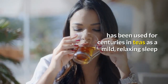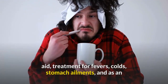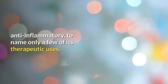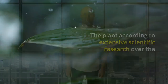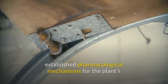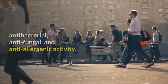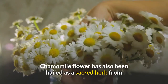Chamomile has been used for centuries in teas as a mild relaxing sleep aid, treatment for fevers, colds, and stomach ailments, and as an anti-inflammatory, to name only a few of its therapeutic uses. Extensive scientific research over the past 20 years has confirmed many of these traditional uses and established pharmacological mechanisms for the plant's therapeutic activities, including anti-peptic, antispasmodic, antibacterial, antifungal, and anti-allergenic activity.